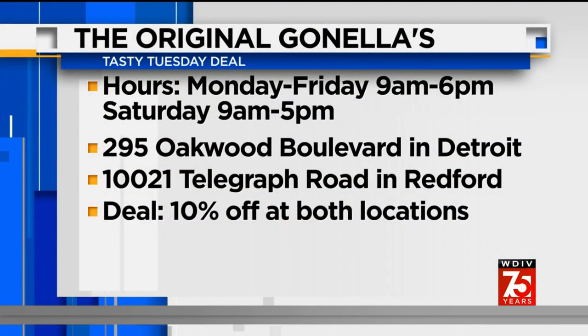The same bakery also brings in the fresh bread every day. Ginella's is open Monday through Friday, 9 in the morning until 6 p.m. They have two locations — one in Detroit on Oakwood Boulevard and the other in Redford on Telegraph at Plymouth. If you stop by today at either location and mention Tasty Tuesday, you get 10% off your order.